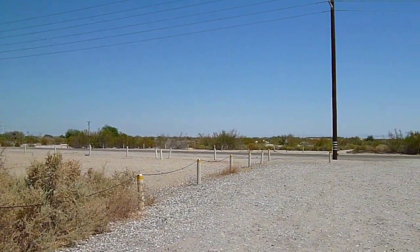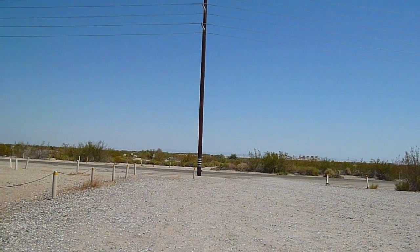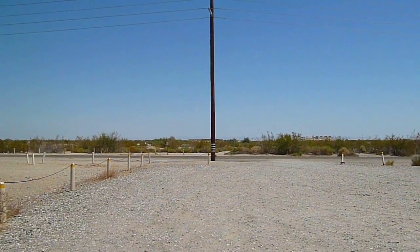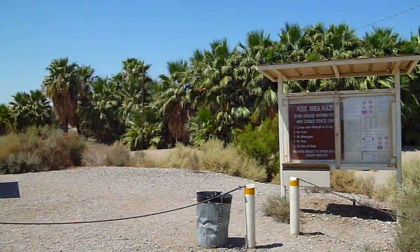Hello, Hot Springs Hounds. Here we are in the American Southwest, just less than a few miles from Mexico, on BLM land at the Highline Hotwell.